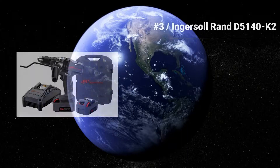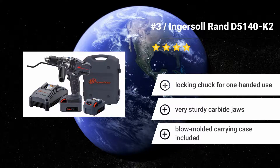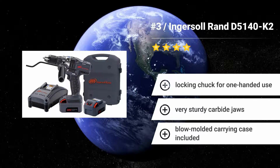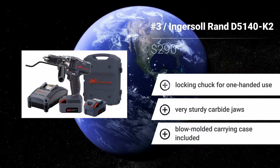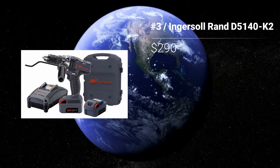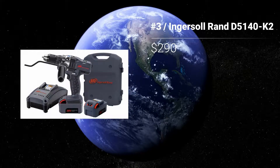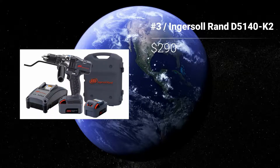Number 3: Ingersoll Rand D5140K2. Built with durability in mind, the Ingersoll Rand D5140K2 provides an impressive 700 inch-pounds of available torque. Its adjustable side handle allows for superior control when needing to drill through tough materials. Features: Locking chuck for one-handed use. Very sturdy carbide jaws. Blow-molded carrying case included.